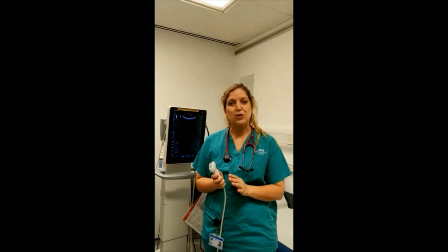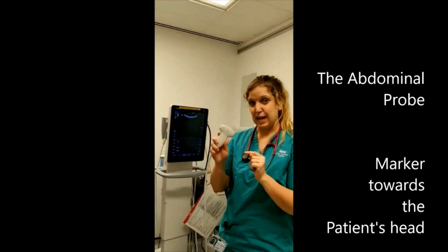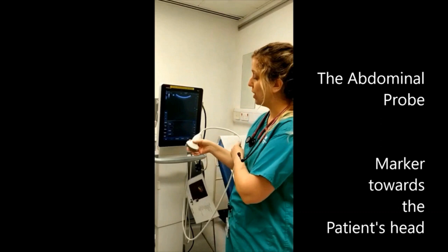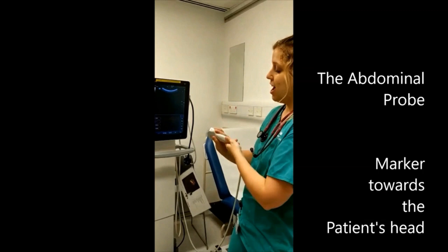Welcome to this little capsule about some important concepts of ultrasound. First, I want to show you the probe. This is the abdominal probe. Here you have the marker, which by convention will always be towards the head of the patient. So you will hold your probe with the marker towards the head.